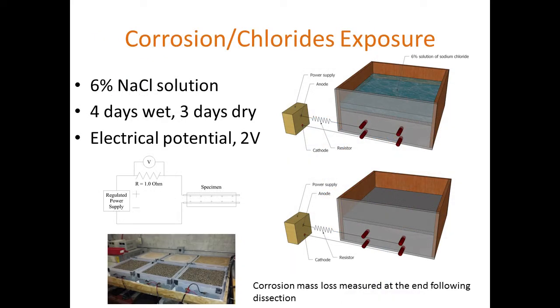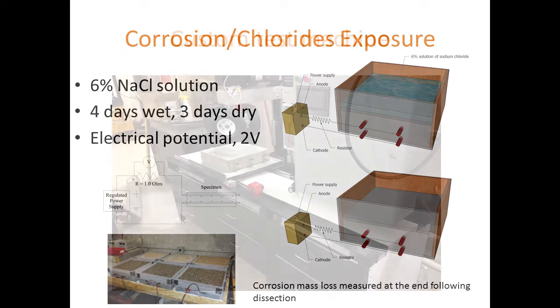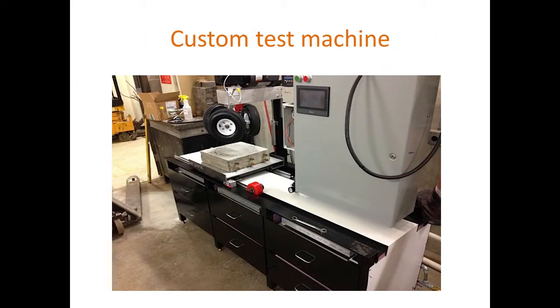For chloride exposure, the top surfaces were subjected to 6% sodium chloride in four-days-wet, three-days-dry cycles. At the same time, an electrical potential was placed between the two bars to accelerate corrosion and push the chlorides in faster. We built a custom machine, affectionately called the Tormentor.